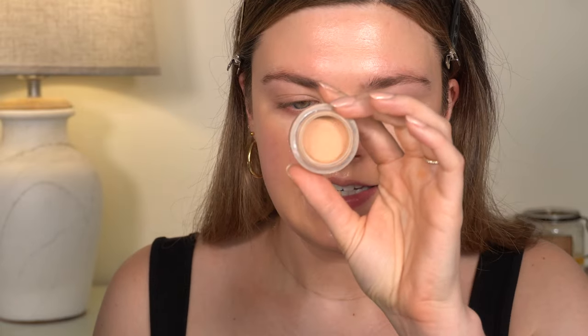I will say the concealer is sitting nicely under my eyes — it's not looking creasy and it doesn't look like it's moving around at all. I definitely don't love the color; I wish I had gotten the shade I wanted. The skin tint is pretty but not a lot of coverage, so I'm going to go in with a little bit of my trusty NARS Soft Matte concealer and add just a little bit more coverage to my face, because this is not enough.